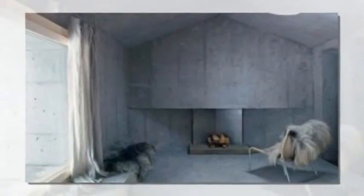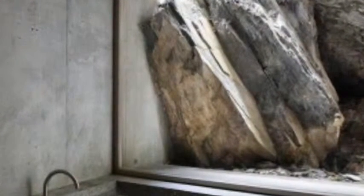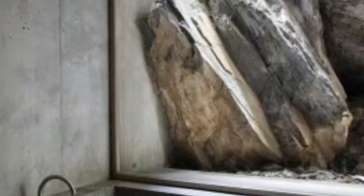They took the logs of an existing cabin and used them as the form to cast new concrete walls, creating a negative of the logs. As a result, the ultra-modern tiny house preserves the skill and even an impression of the materiality of the original structure.